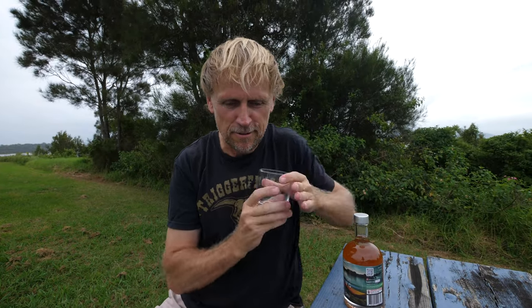Before we put some ginger ale with this, I want to try it neat. Thank you Greenie for sending this to me, it's very kind of you - really looking forward to tasting it. I've got myself a glass of Lemon Tree Passage Distilling cask aged gin. Oh, far out. It's definitely on the fruity, spicy, junipery, zingy side. That smells really, really good. That smells really, really summery.